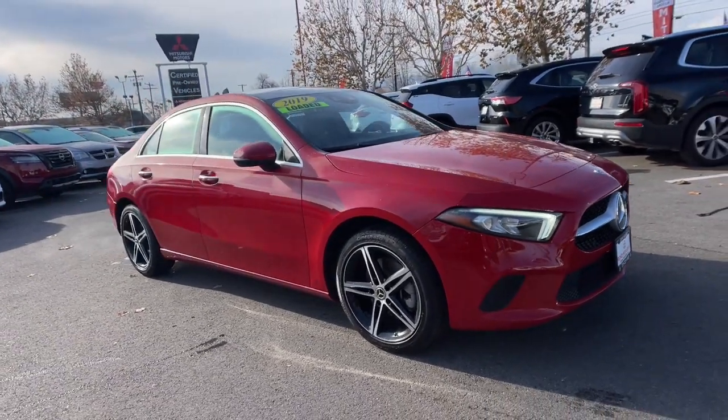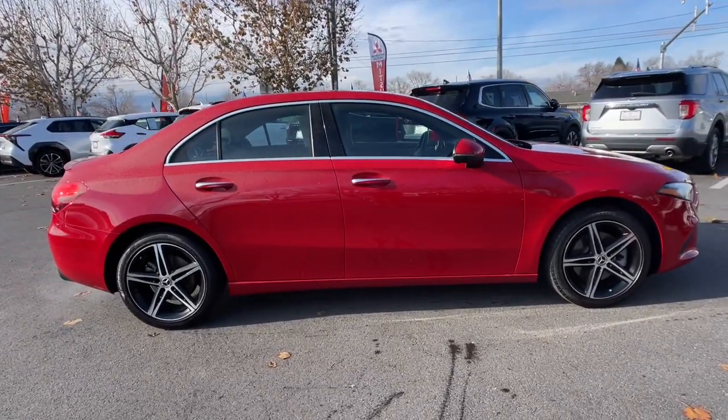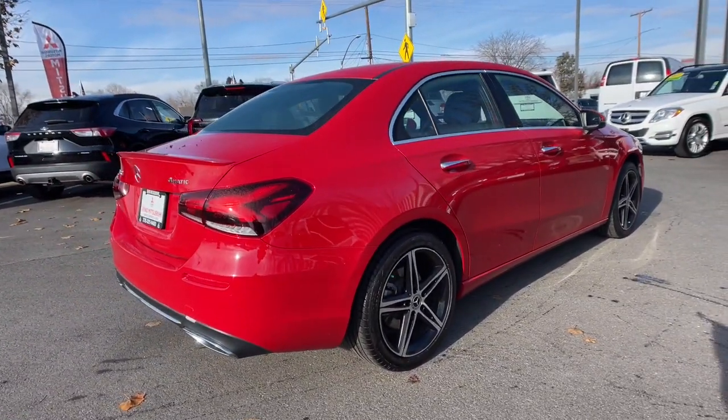Get acquainted with the 2019 Mercedes-Benz A-Class. With less than 45,000 miles on the odometer, this vehicle provides excellent value. Take a closer look at this surprisingly affordable Mercedes-Benz A220.